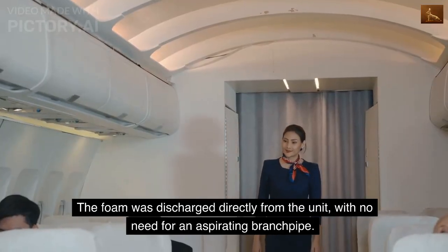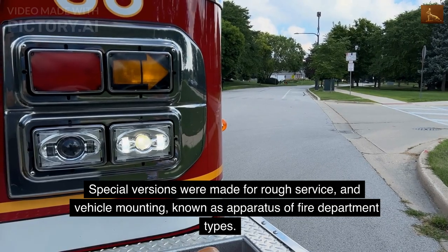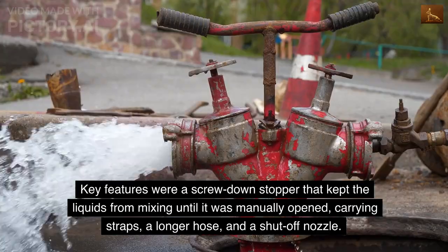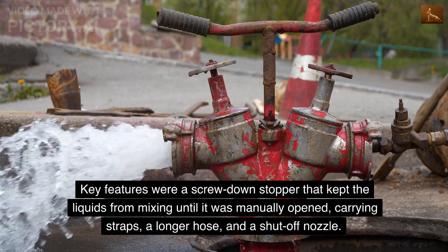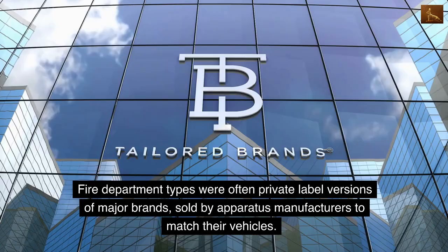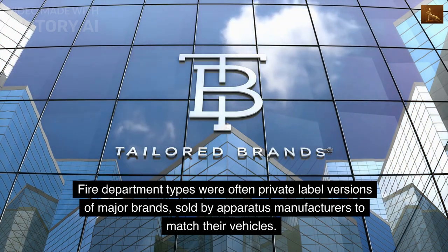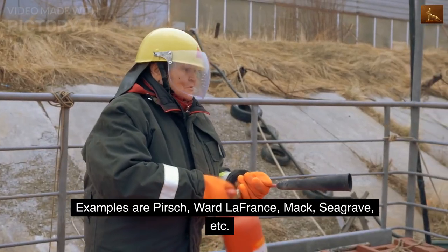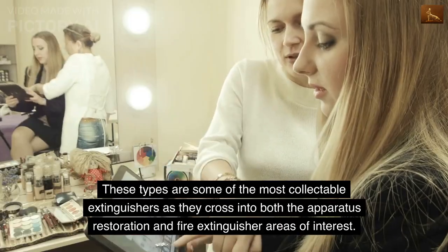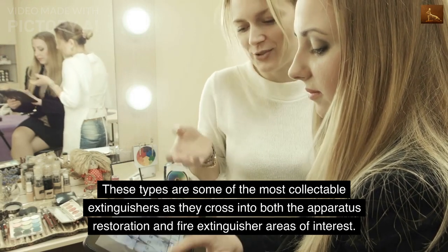The foam was discharged directly from the unit, with no need for an aspirating branch pipe. Special versions were made for rough service and vehicle mounting, known as apparatus or fire department types. Key features were a screw-down stopper that kept the liquids from mixing until it was manually opened, carrying straps, a longer hose, and a shut-off nozzle. Fire department types were often private label versions of major brands sold by apparatus manufacturers to match their vehicles — examples include Perche, Ward La France, Mack, and Seagrave. These types are some of the most collectible extinguishers as they cross into both the apparatus restoration and fire extinguisher areas of interest.